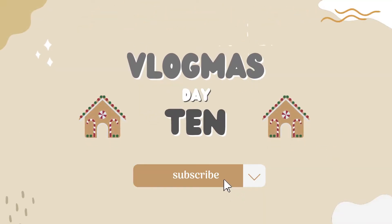Welcome to Vlogmas Day 10! Roll the intro! Good morning! I have my mask on that we got yesterday, so we're going to work. I'm just waiting for Louis now.